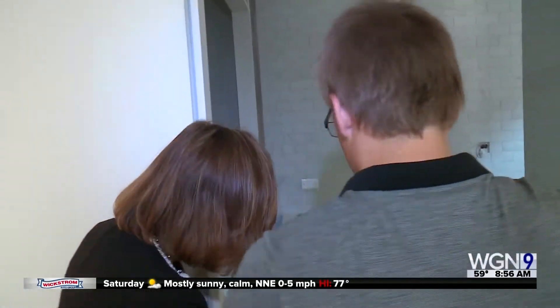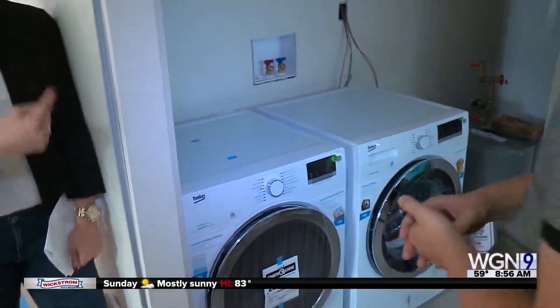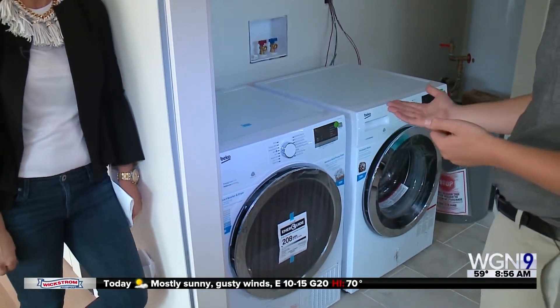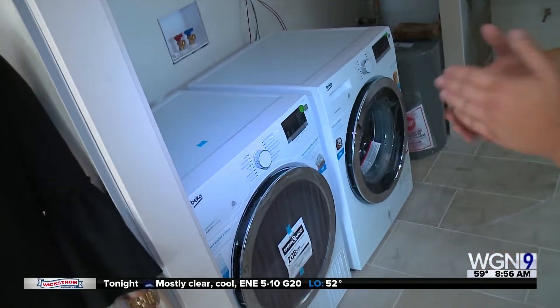So a lot of sustainable features, a lot of healthy living here. Tell me about the washer and dryer, because I know I don't see a lot of the cables and pipes that I need in mine. Our washer and dryer is a heat pump washer and dryer. They actually don't need vents, so you don't have to vent it. You can basically place it anywhere, and they're a compact size.